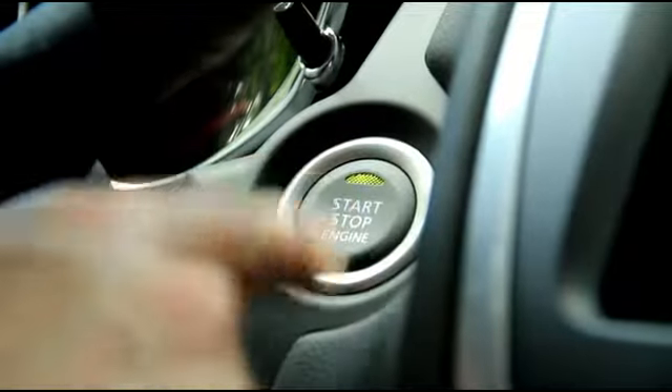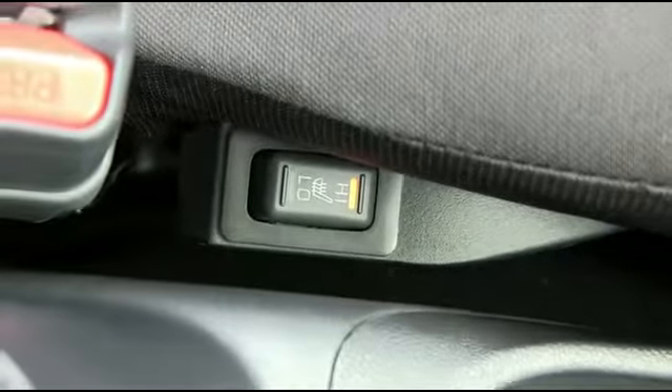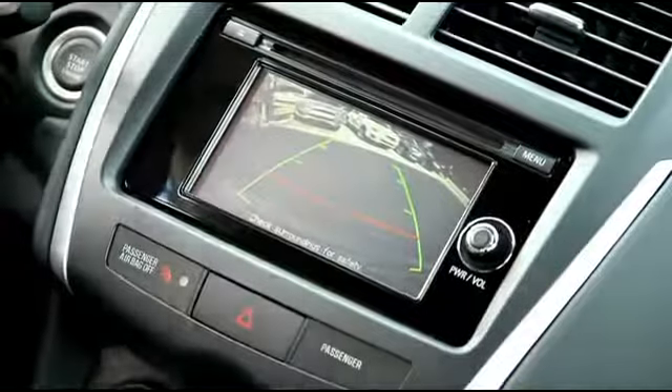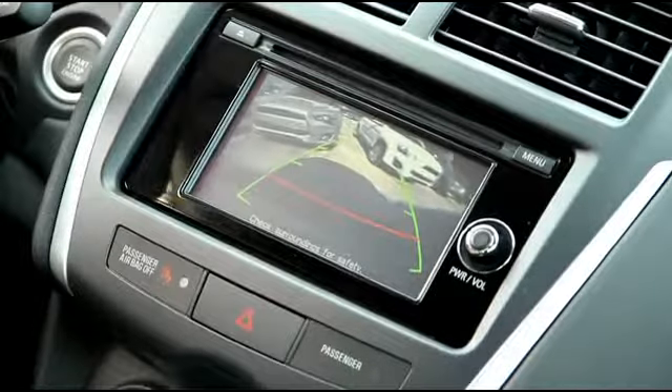James Bond technology right at your fingertips with push-to-start ignition. Driver and passenger heated seating to keep you comfy on those cold winter mornings. Become a parking master with the backup camera to keep you, your family, and your Outlander Sport safe when going in reverse.